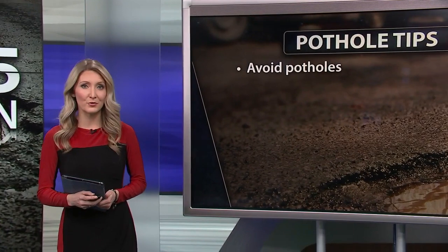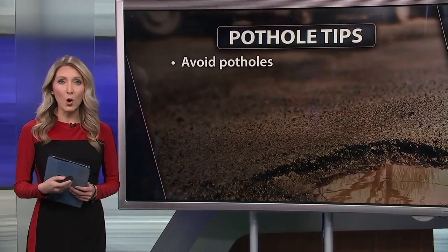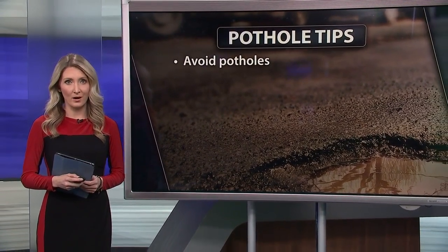Here are some tips from AAA. First, what may seem obvious but bears repeating: always try to avoid hitting a pothole.